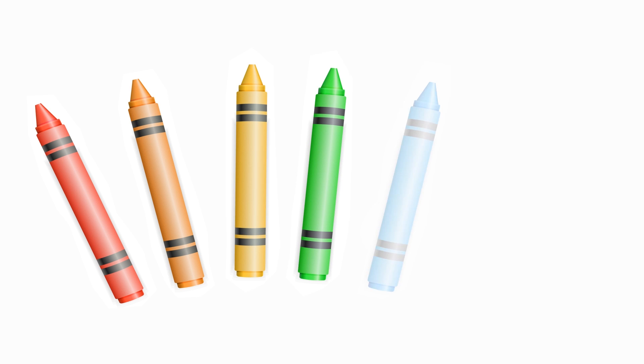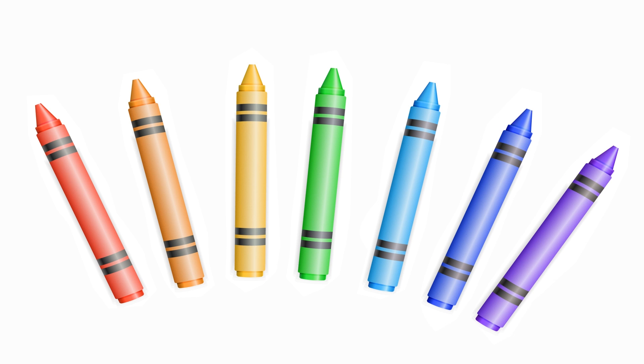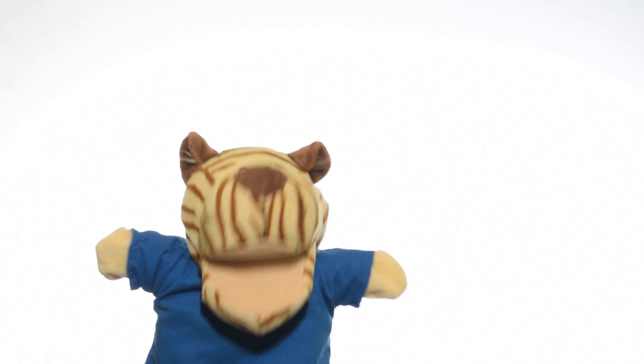One, two, three, four, five, six, seven. Seven crayons. One, two, three, four, five, six, seven. Great to see you again Tyler!